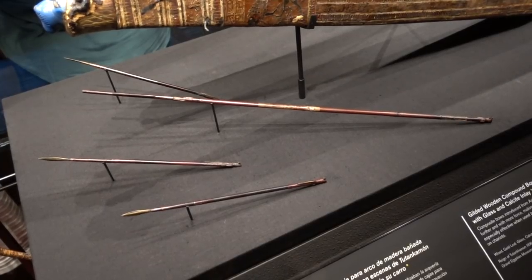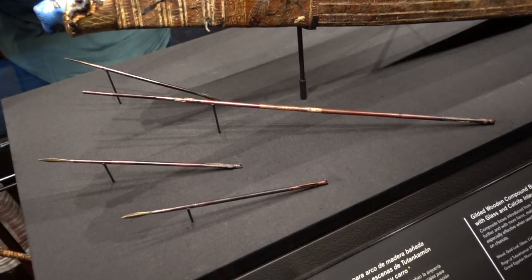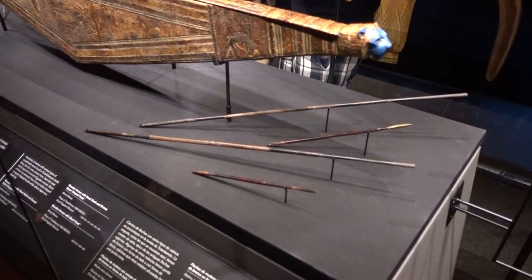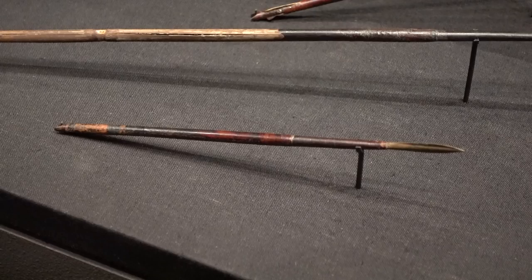In particular, what really struck me was how short the pharaoh's arrows were. Some seemed around 22 or 23 inches long, but others were much, much shorter and could easily be mistaken for crossbow bolts.